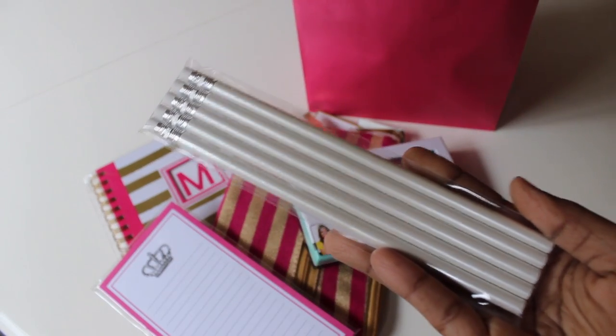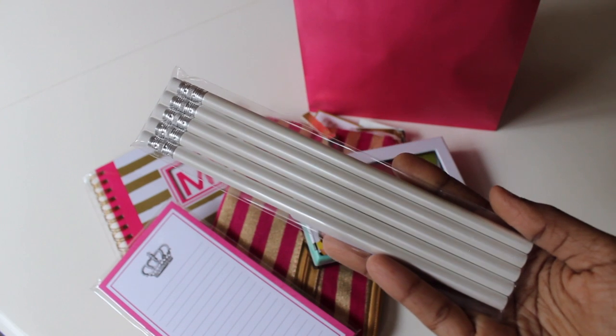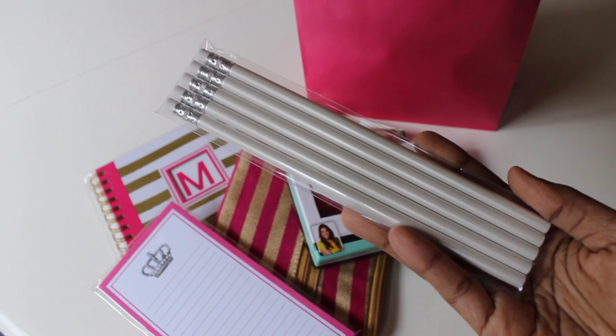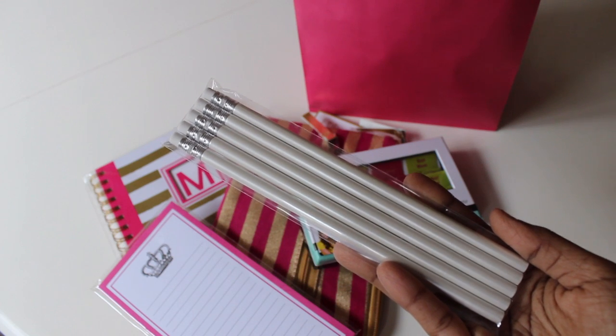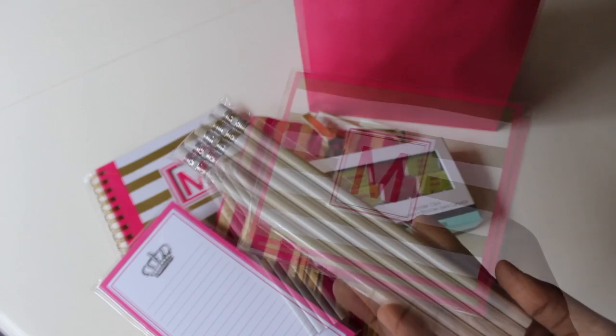If you know me, you know I love Michaels pencils in this pearl white color. Very affordable at one dollar — you get five pencils. You go to cjwork.com and you're going to pay double or triple that, so it's a really great find and I thought it would be perfect to add in.